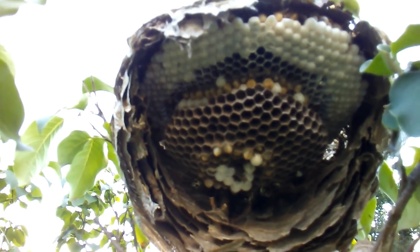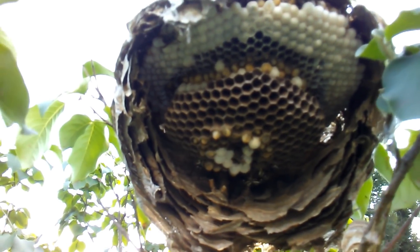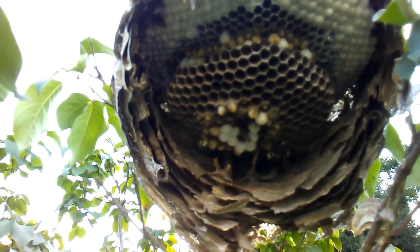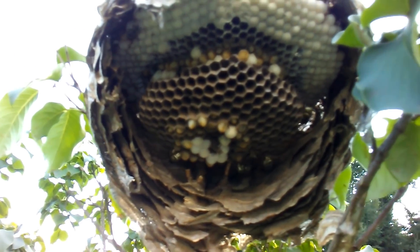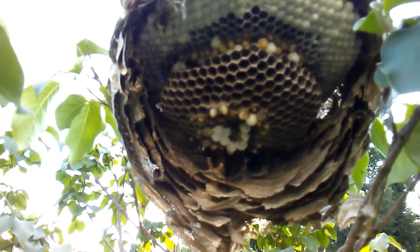It's a shame this nest has to be killed. A customer here said their grandkids play in the yard, so they didn't want to take the chance. But you can see they're busy — no matter what happens, it's like their instinct: they just feed the larvae and keep going.